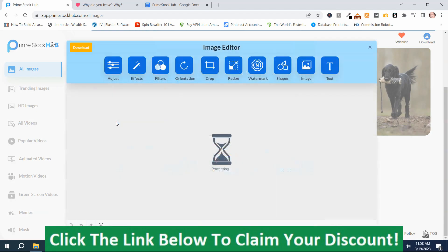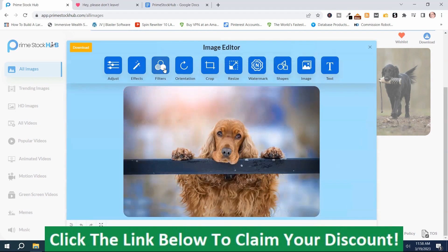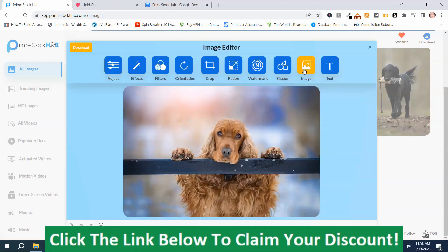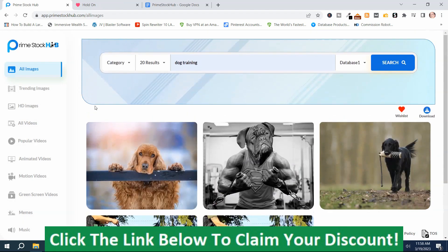If I push edit, it sends me to a graphics editor with options including adjust, effects, filters, orientation, crop, resize, watermark, shapes, image, and text. When you're happy with it, you just push download. That's basically how it works. I'm going to go to the next section because there are quite a few sections here.